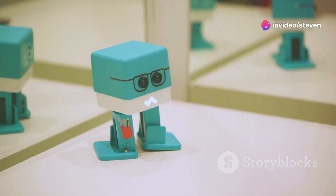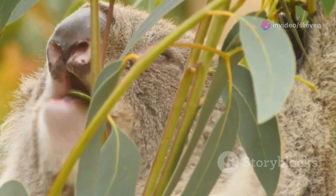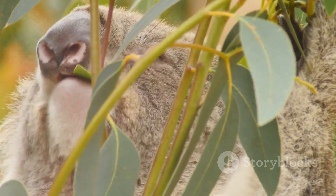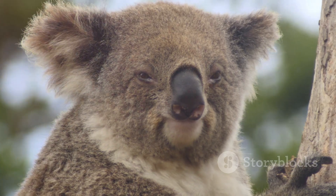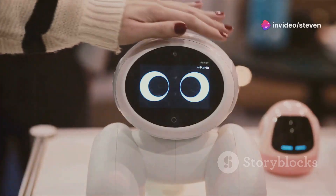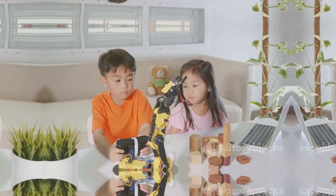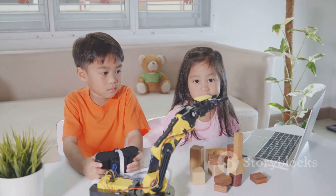One of these components is an ultrasonic sensor. This sensor acts like the koala's eyes, allowing it to detect objects and movement around it. This is how the koala knows when someone is nearby and ready to interact. Finally, the koala has a small OLED monitor for a face. This screen displays different expressions and animations, making the koala even more engaging and lifelike.